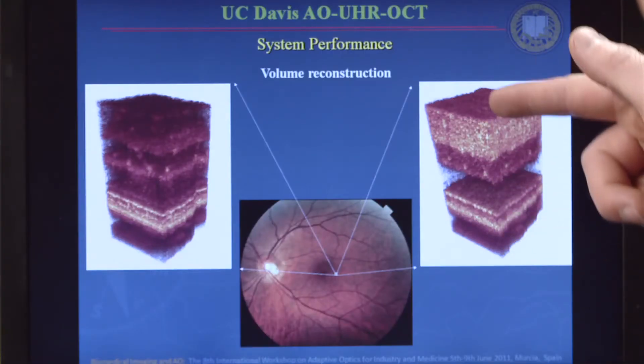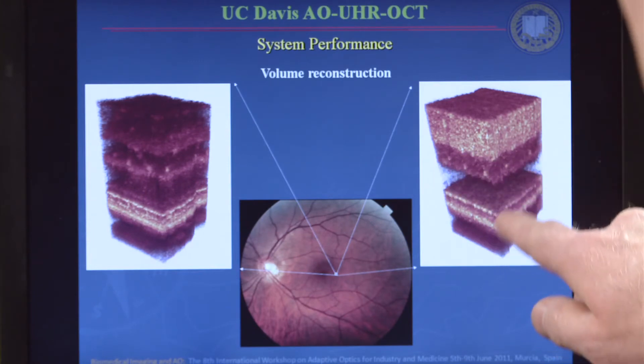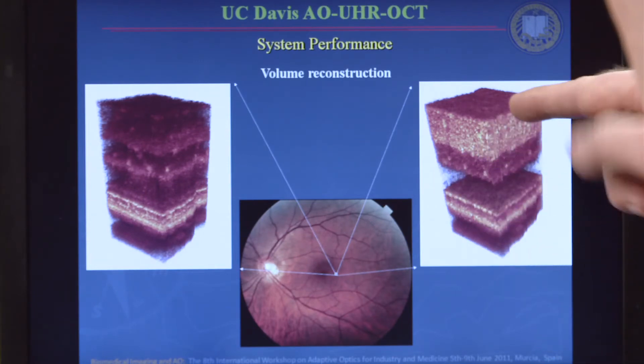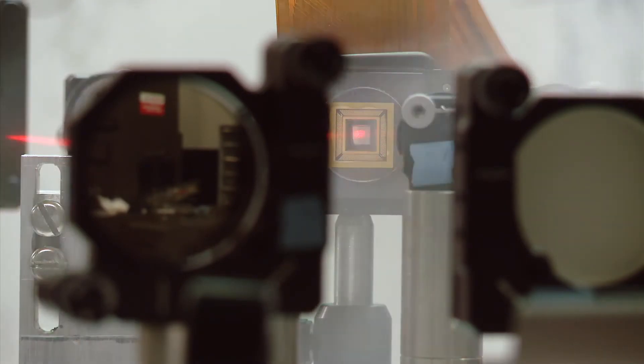We have two three-dimensional images that show individual cells focused on two different areas of the retina. The technology can help find damaged cells in the retina for earlier diagnosis of disease.